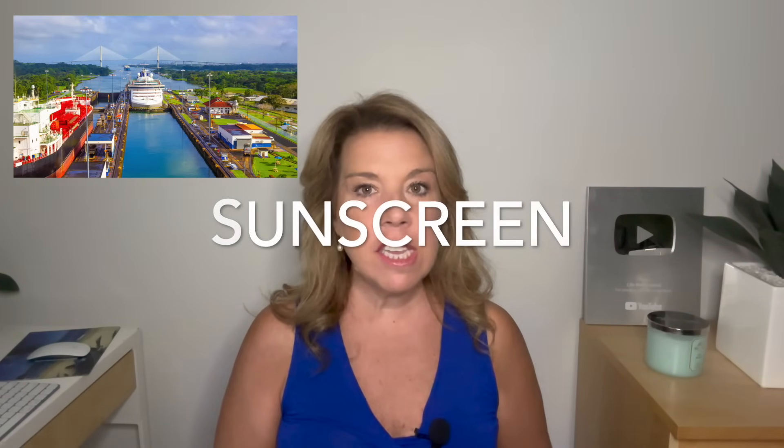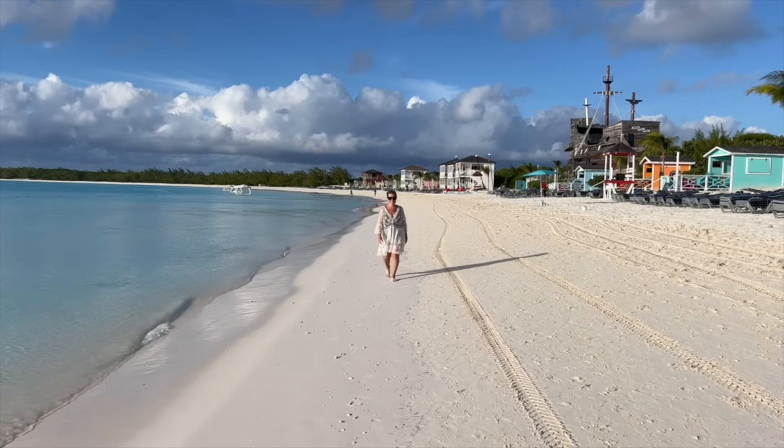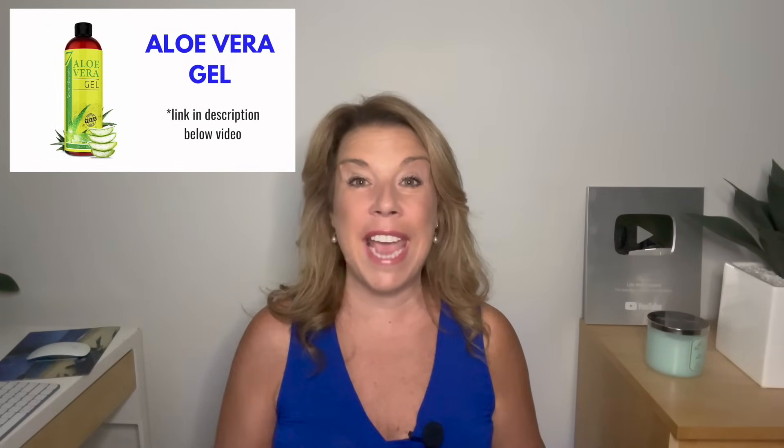Don't forget to bring sunscreen and to wear it. Sometimes it was overcast but the sun is really out — you can get a really bad sunburn. My son got a bad sunburn on one day, and even though I was wearing SPF 30, I still got a lot of redness. The other thing you will want to pack — and I actually forgot — is aloe vera. I picked it up on the cruise ship and I think I paid $17 for a bottle. If you can bring some from home, that is better. I'll leave the one I love linked in the description.